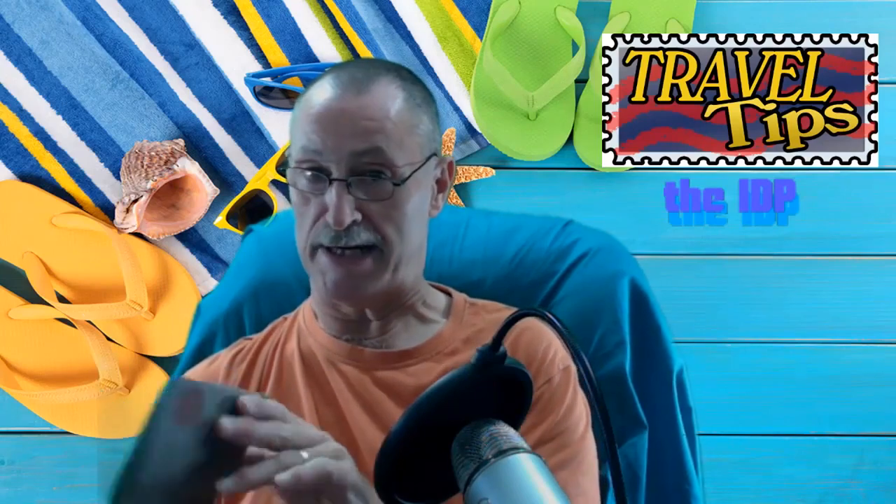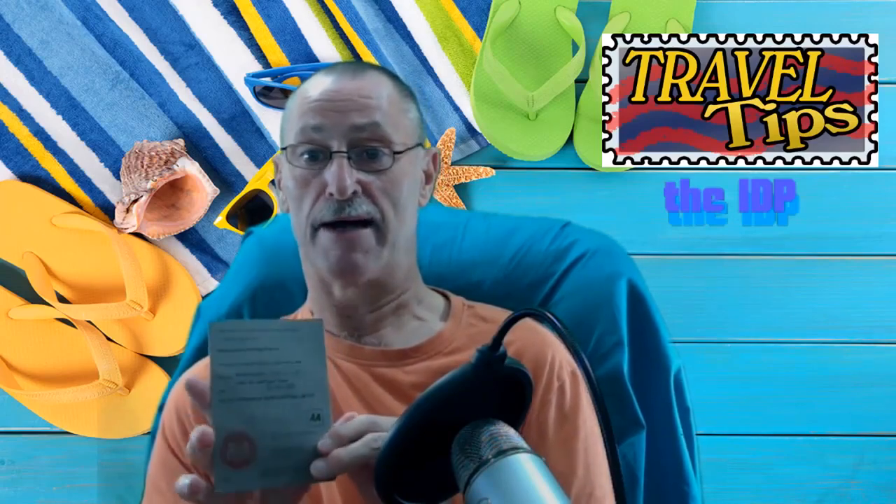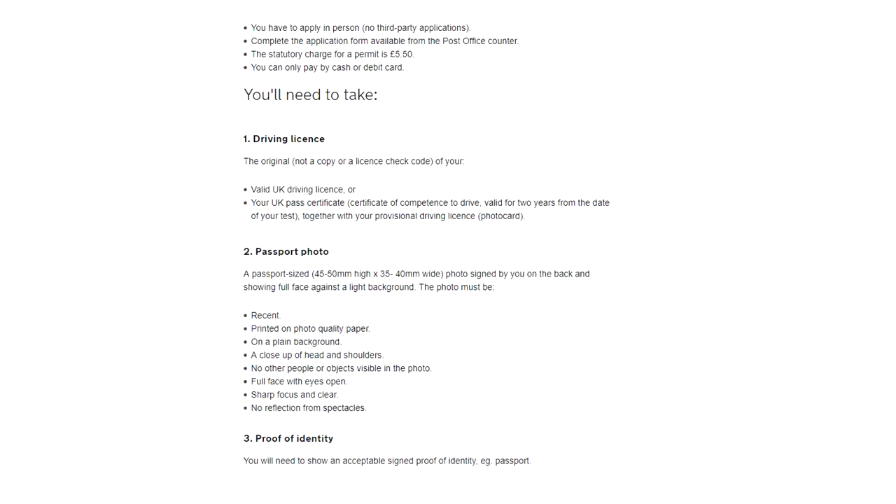So the IDP basically — you can get your IDP from the post office as I said. What you need to do is take your ID, so you need to have your passport and your driving licence, and you also need to get a photograph done.